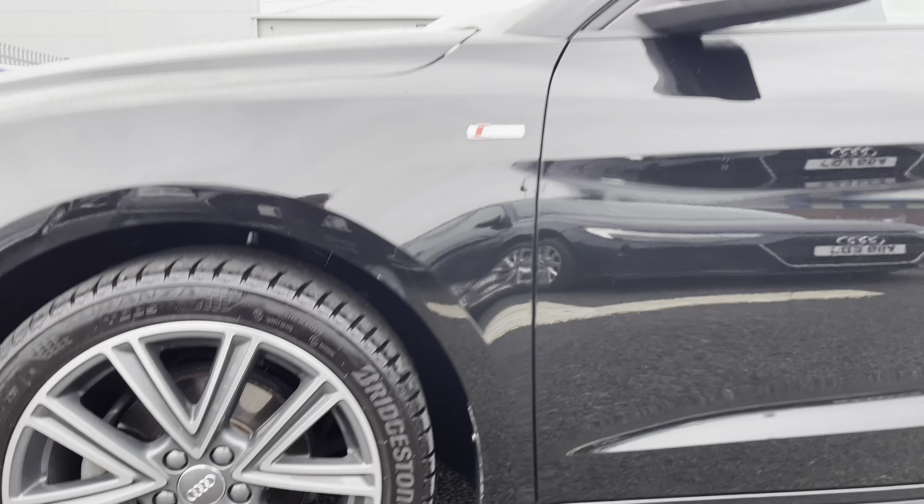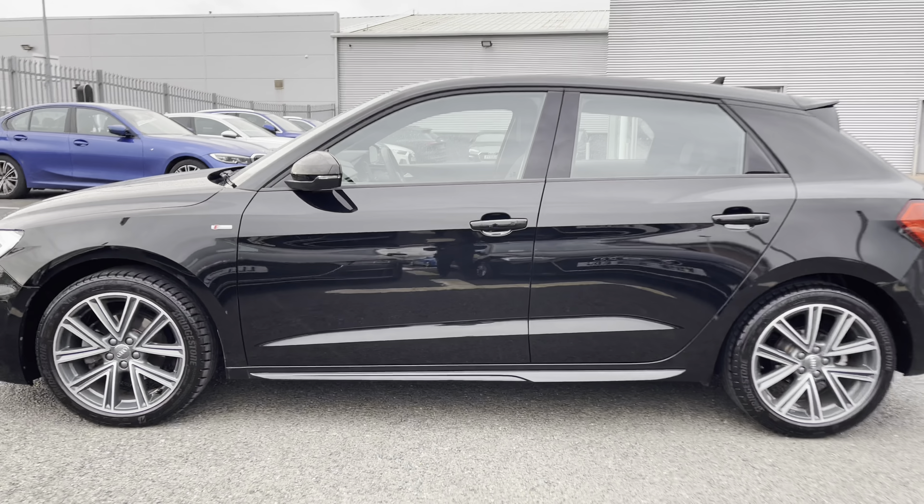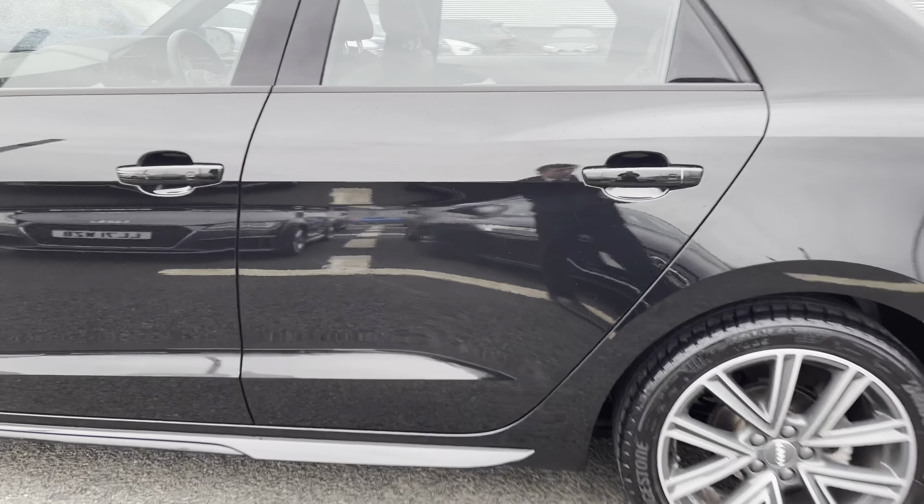The contrasting details complement each other very nicely, and the S-Line detailing on the side is a great finish. Now let's have a quick look at the rear interior.